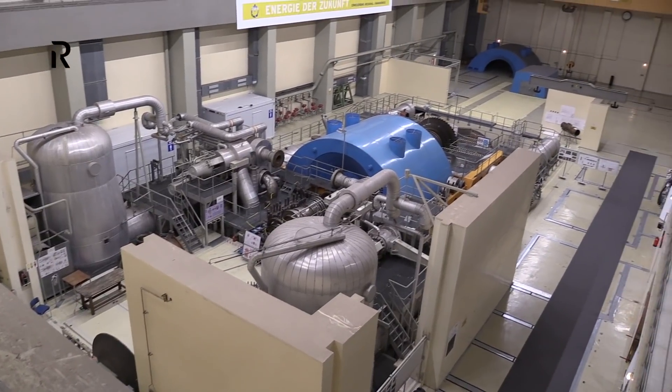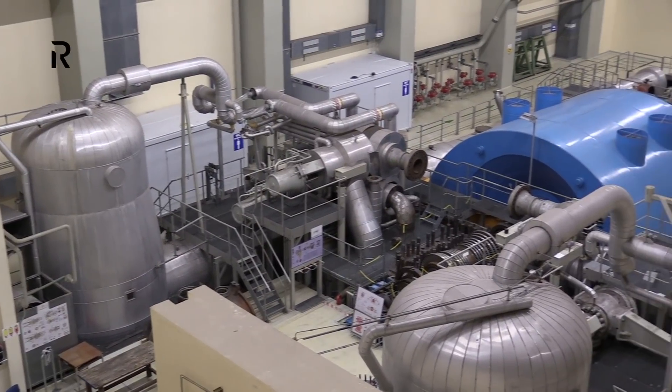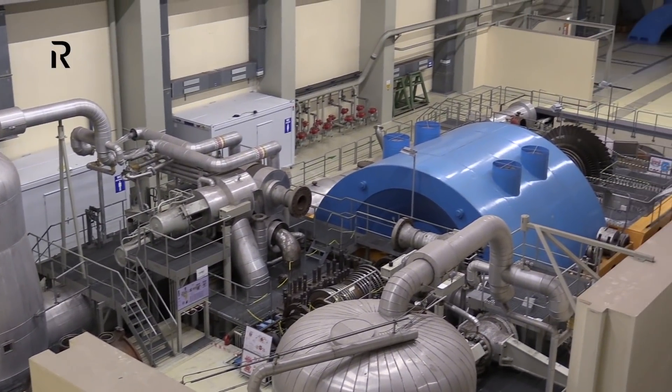The engine room originally had three turbines. One of them was sold, as well as the generator. The engine room now serves as a space for events.